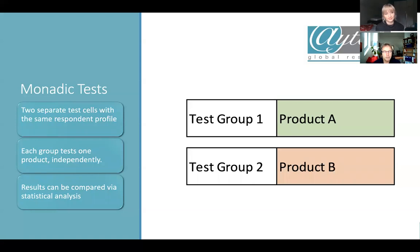A monadic test means that if you've got two products, you have different test groups who test these products — two completely different groups of consumers test a product individually, independently of each other. Because we use statistics, you can see that if you've got the same target group and the same recruitment criteria, these groups should be comparable. By comparing the results, you can see if one of these products is different or better than the other.